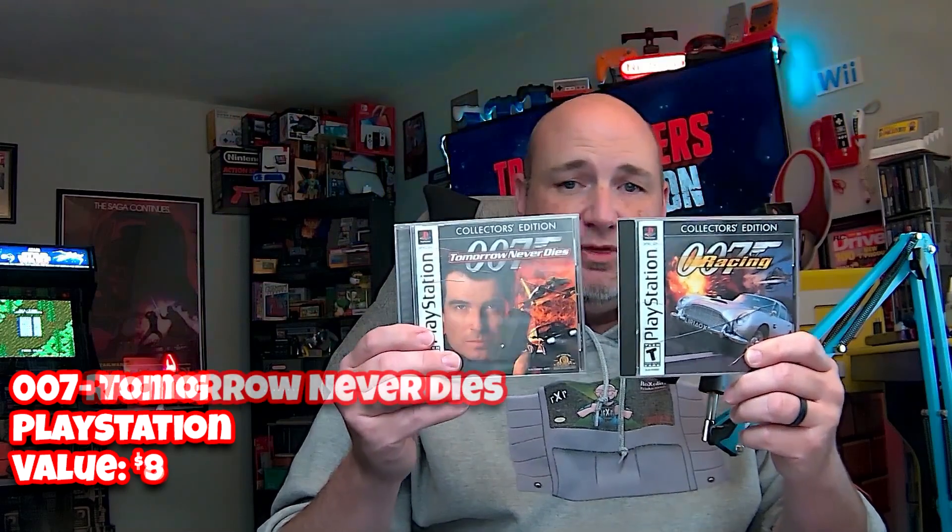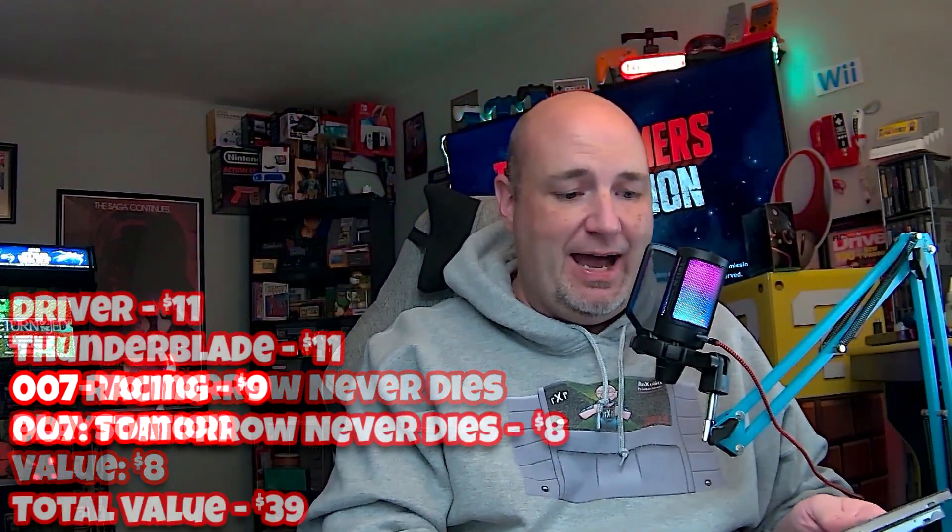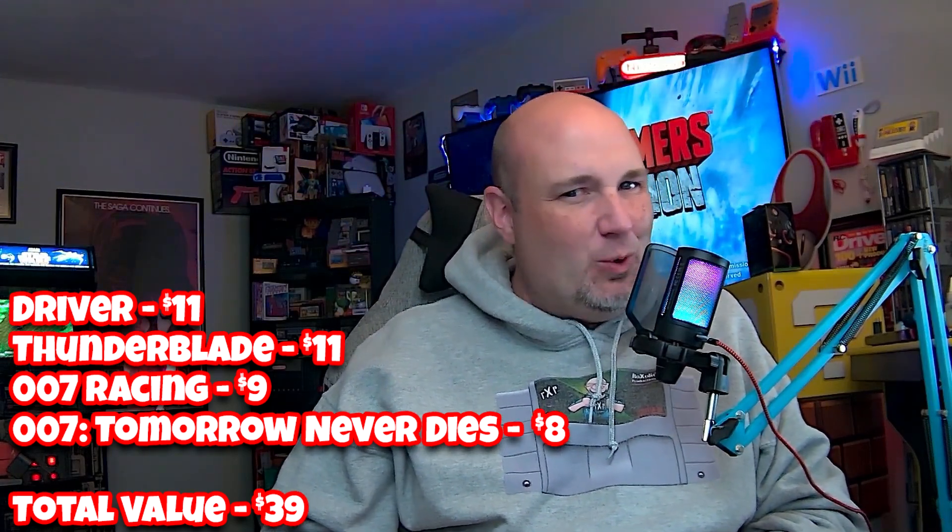This month's box was really a dud for me. Driver in this condition is worth about $11. Thunder Blade — the hanger tab has been cut off and there's no manual, so loose pricing is about $8, CIB about $14; in this condition I'd say around $11. The two 007 games: 007 Racing is worth $9, Tomorrow Never Dies is about $8. In total we're looking at a $39 box, but when you factor in shipping I pay about $42–$43, so we're a couple bucks short on value.